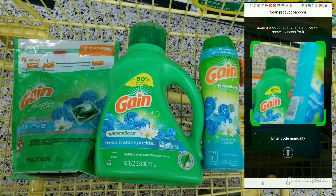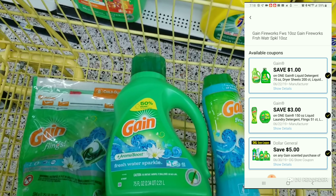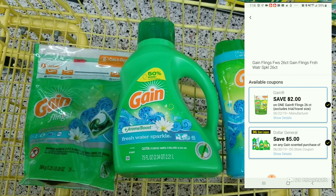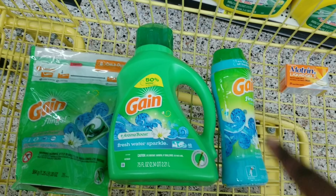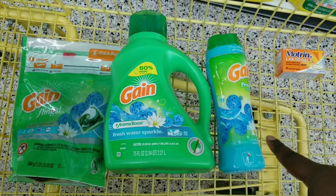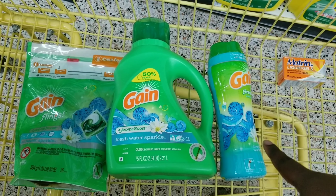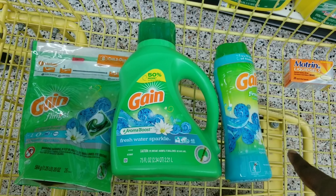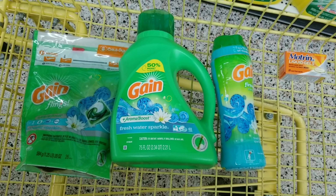We're not going to scan the Motrin because we know it's good, but we're going to scan the Gain products. All the coupons qualify for the $5 off $25. The one I have a little question with is the Gain coupon — that dollar coupon can also go toward the fireworks. I'm hoping the $3 will apply to the fireworks and the $1 will apply to the Gain detergent, not the other way around.